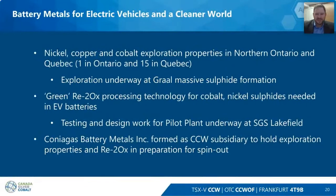The battery metals side of the company is going full tilt. We have nickel, copper, and cobalt exploration properties in Northern Ontario and Quebec — 15 in Quebec, one in Ontario. We're continuing exploration at the Nursier Graal Massive Sulphide Formation, and we have consolidated all of this under the Coniagas Battery Metals Inc. subsidiary of CCW, along with the Retowox processing technology. We're getting ourselves ready to produce product for the EV market.